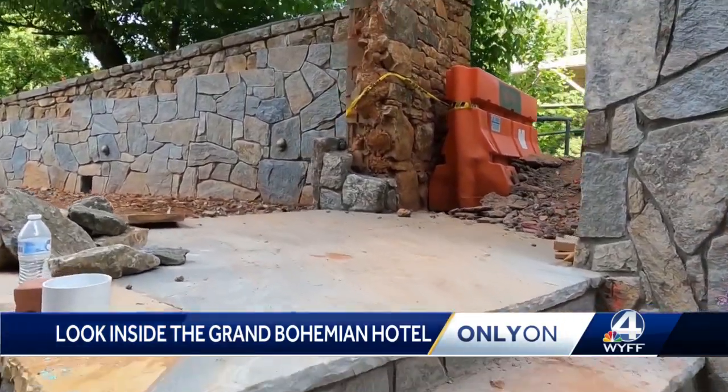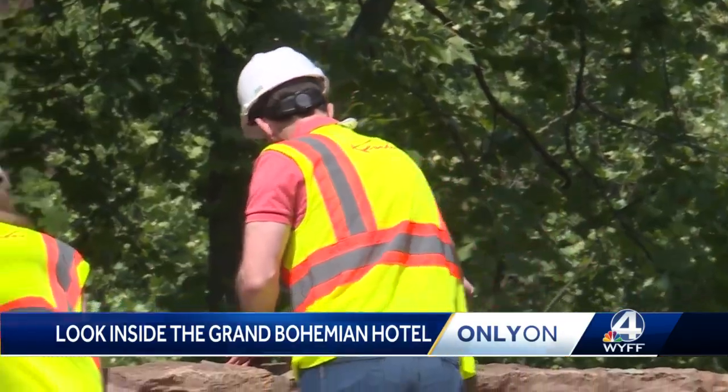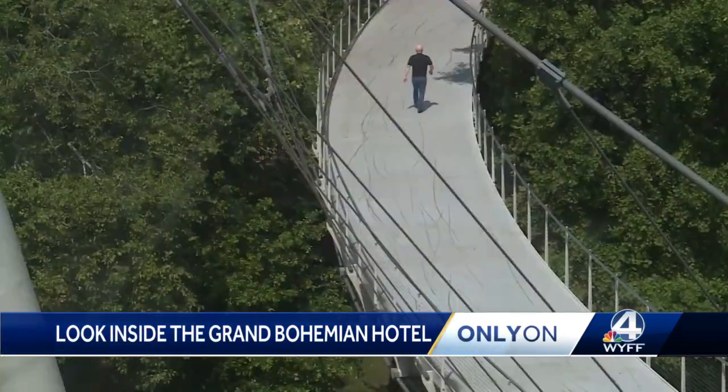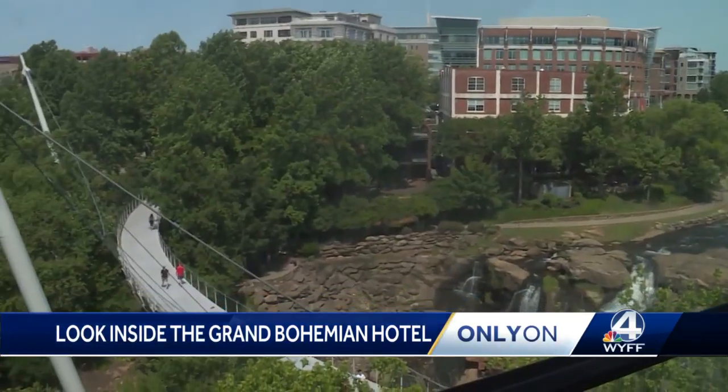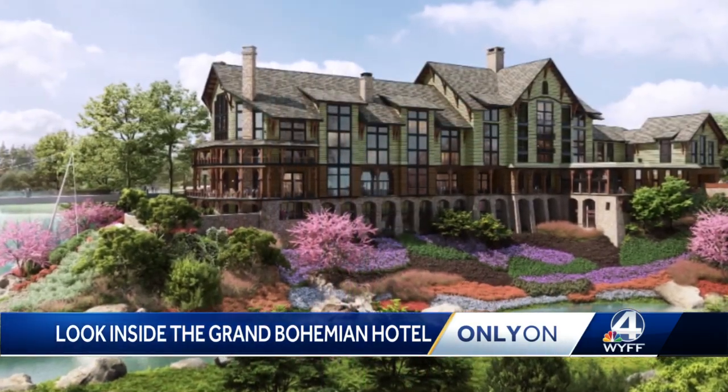Just steps away is access to a whole new side of Falls Park. They opened up the western point on the falls where people will be able to walk down and enjoy the falls as well. Everything is thoughtfully designed with Greenville in mind — we want them to experience something they've never seen before, and we want it to be a social center for the community.